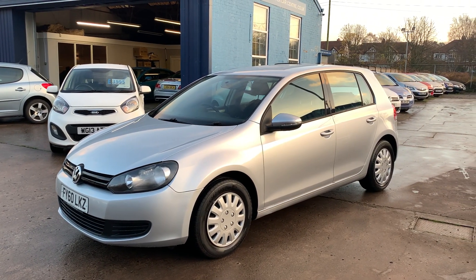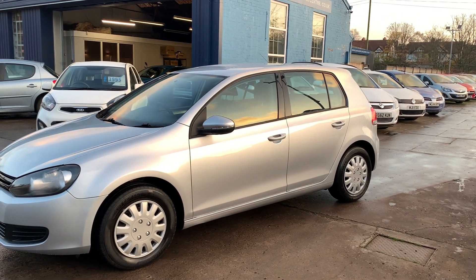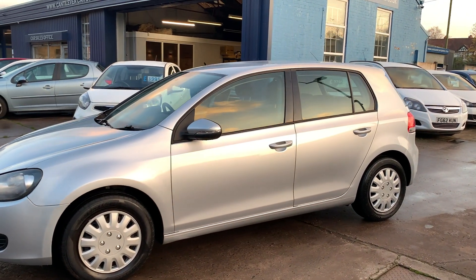Welcome to Cantilever Car Centre. Here today I have a Volkswagen Golf S TSI, registered 2010 on a 60 plate.